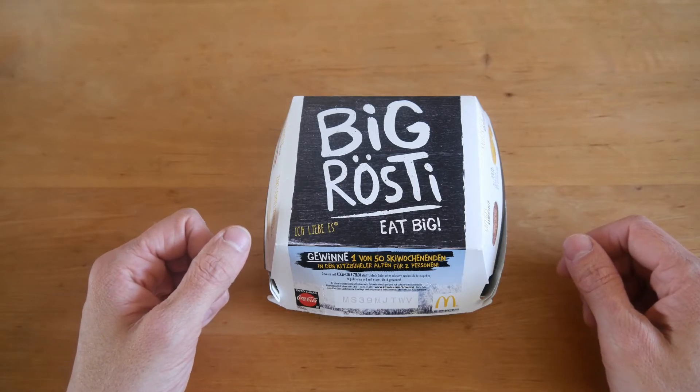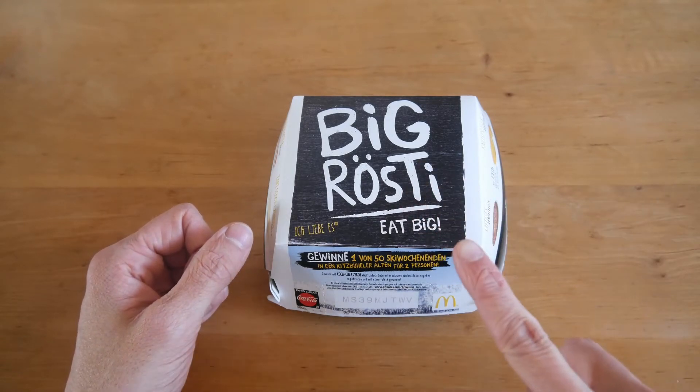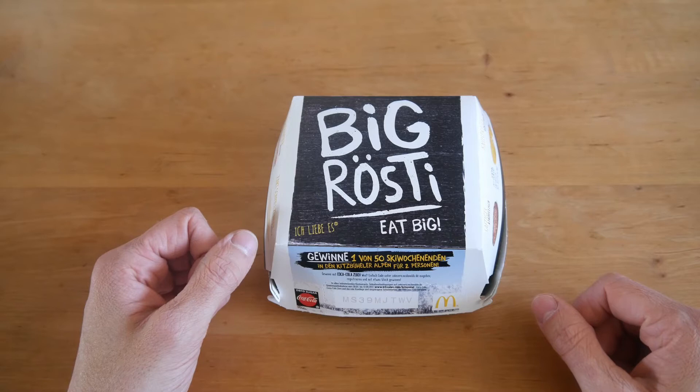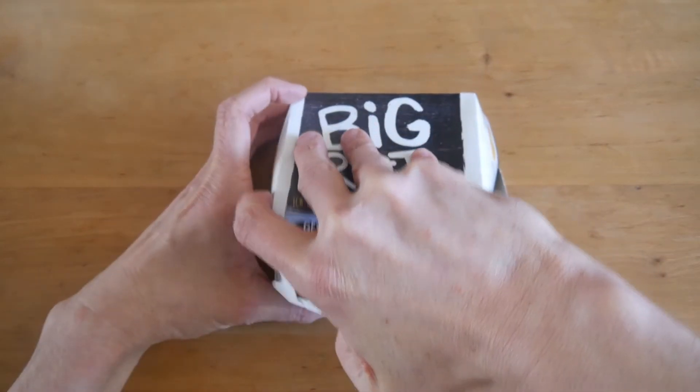First, maybe it's amazing. I hope so — for sure this one is amazing. It's the Big Rösti from McDonald's. I have that like one time per year. It's a burger, I'll show you in a second, and it's really, really good. It's a seasonal thing, it's out in the wintertime. So let's check it out, open box here.